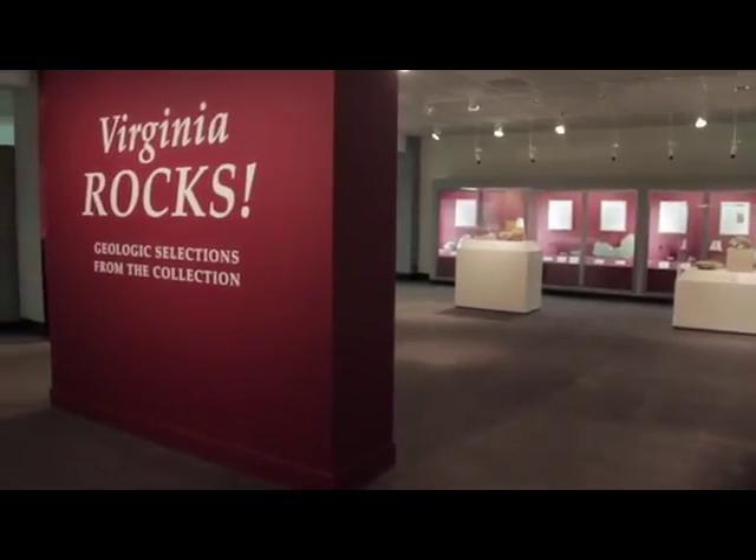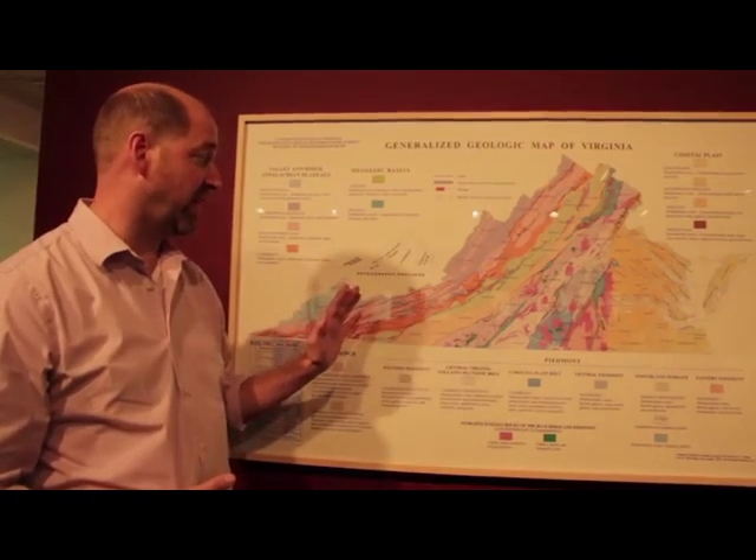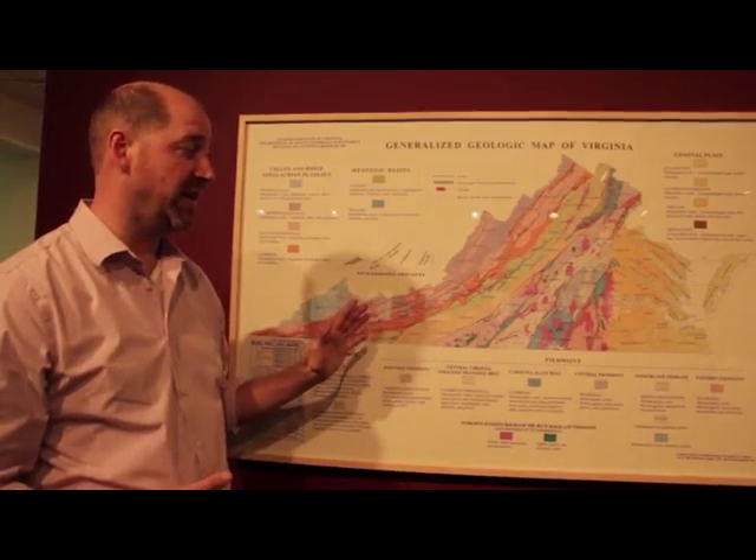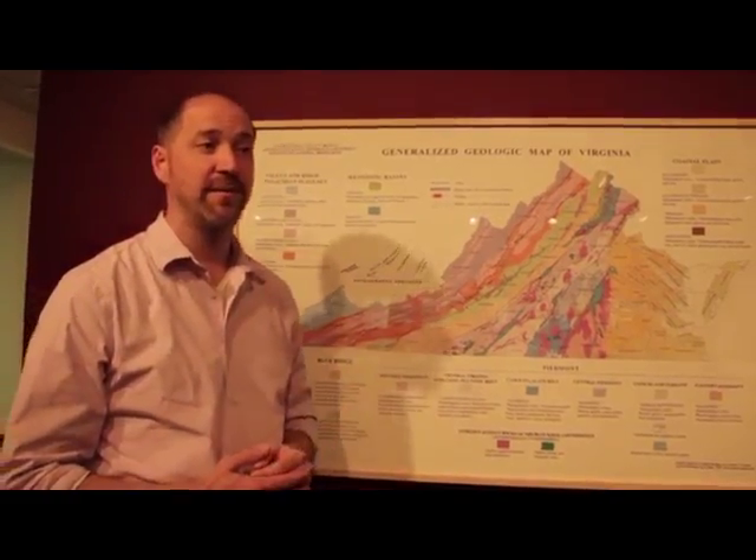The rest of the exhibit takes guests through the regions of Virginia. There are five physiographic provinces in Virginia, and we have samples from every province. Let's take a tour.